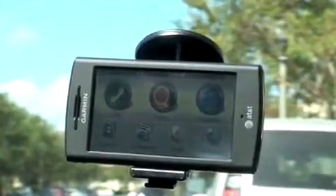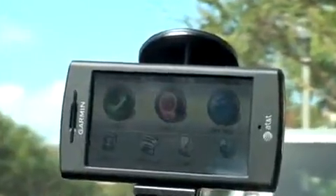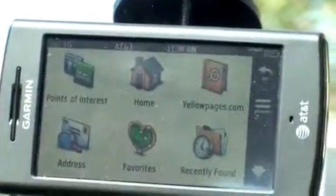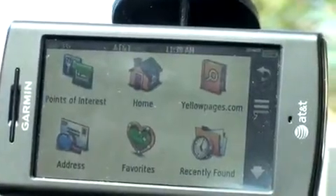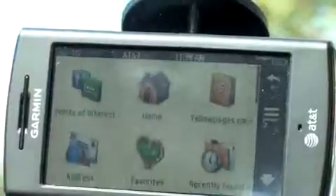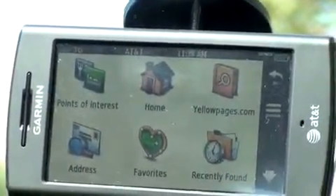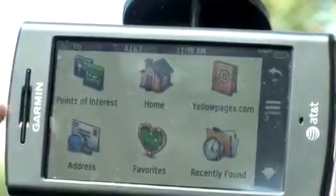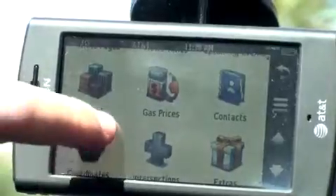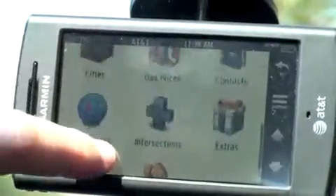To start the GPS, you can do it one of two ways — you can either hit search or view map. If you hit search, you're going to be brought into a very familiar Garmin-looking interface. Any of you that have a standalone Garmin GPS unit, one of the Nuvis, you're going to immediately recognize this. You can search by points of interest, set your home, access yellow pages, address, favorites, recently found, upcoming events, movie times, gas prices, contacts if your addresses are stored, your current coordinates, or you can browse maps.